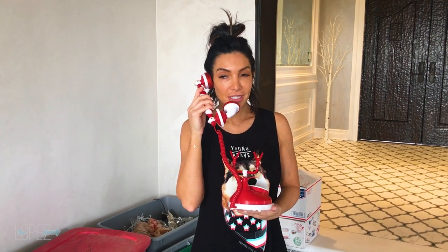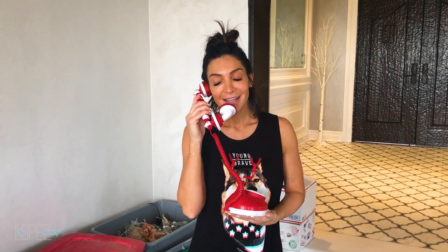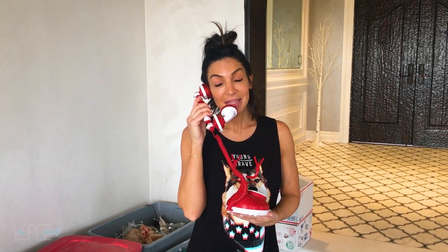Oh hello Santa, hi! This is Portney. I just wanted you to know that I've been a really good girl this year and I was hoping that you could bring me a really nice gift. I wear a size 7 shoe and I like red bottoms — you know, your favorite color anyway. Call me back when you get the chance. Santa, you're looking good lately. Okay, bye!